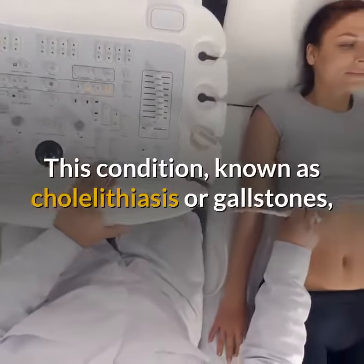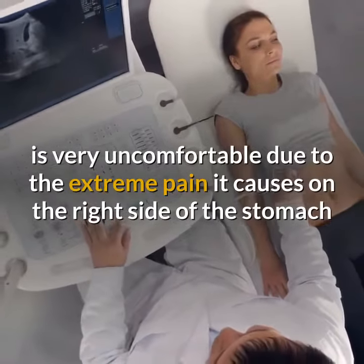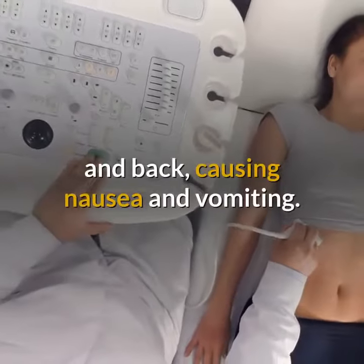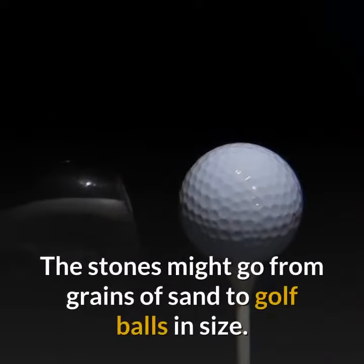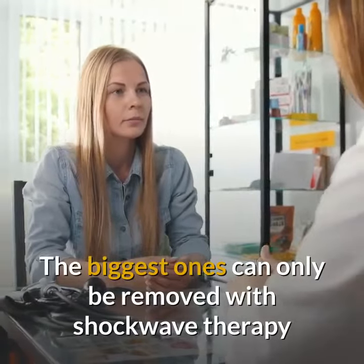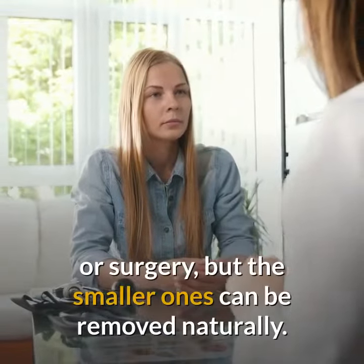This condition, known as cholelithiasis or gallstones, is very uncomfortable due to the extreme pain it causes on the right side of the stomach and back, causing nausea and vomiting. The stones might go from grains of sand to golf balls in size. The biggest ones can only be removed with shockwave therapy or surgery, but the smaller ones can be removed naturally.